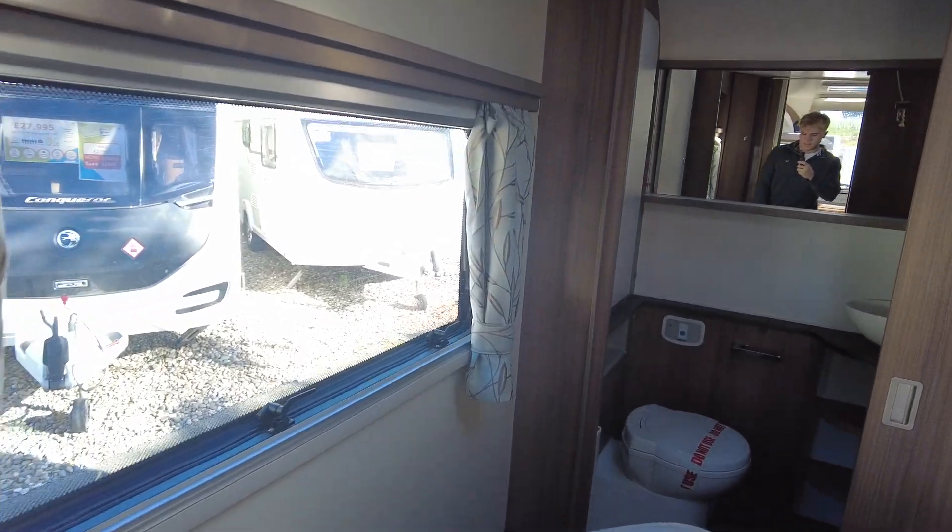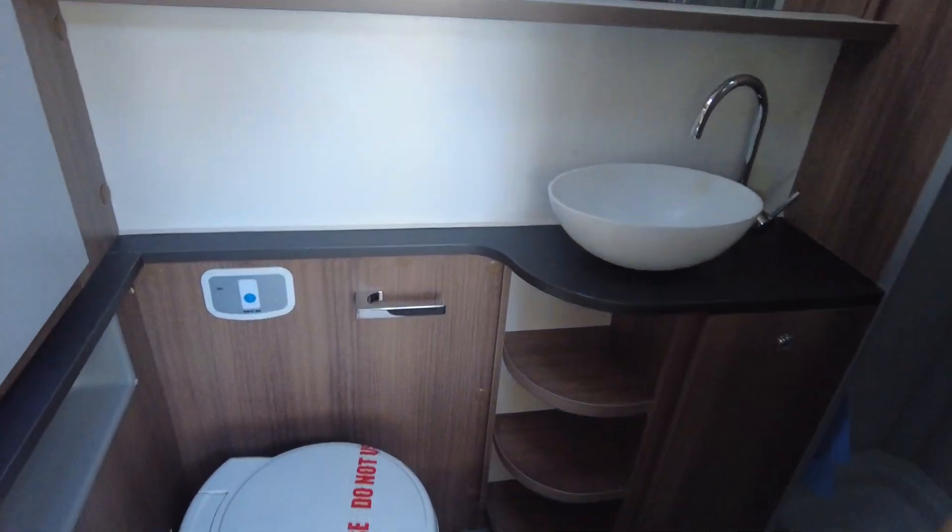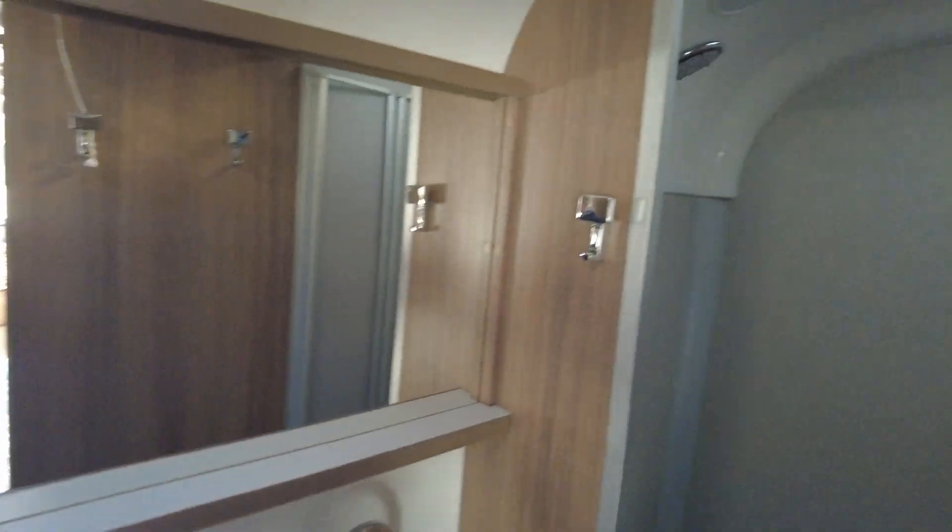As you go around, you've got the bathroom at the back, as you'll see — a lovely big mirror and a nice spacious shower as well.